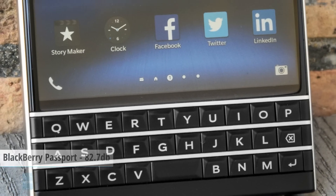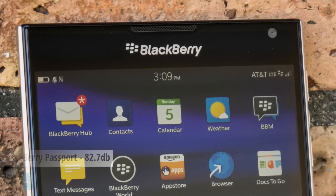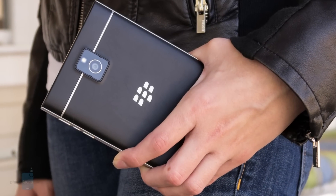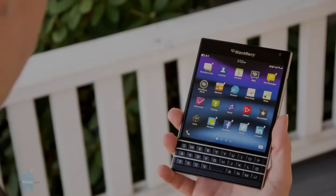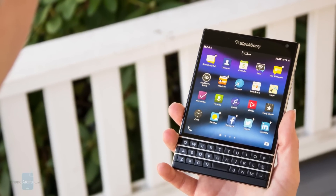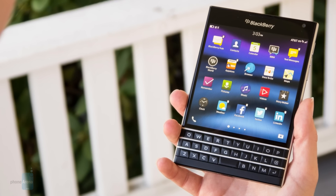Sporting two front-firing speakers, BlackBerry's business-first smartphone is a party animal as well, possessing 82.7 dB of audio power. The Passport is pretty booming at the loudest volume setting, but there is a shrill tone to the sound which ends up giving it an unpleasant sound quality.